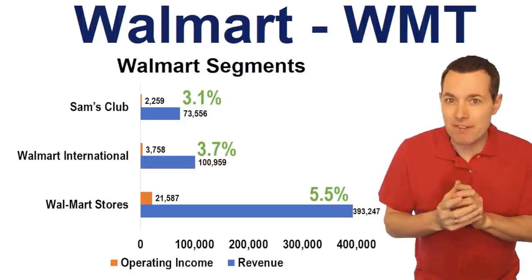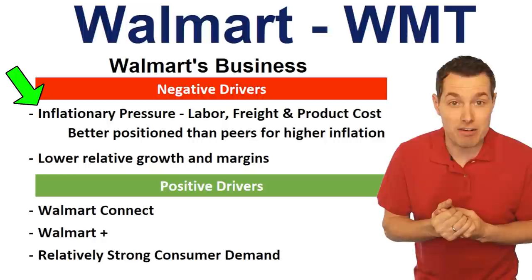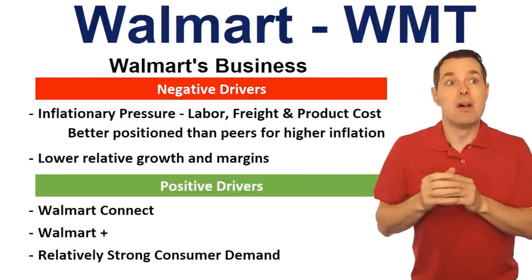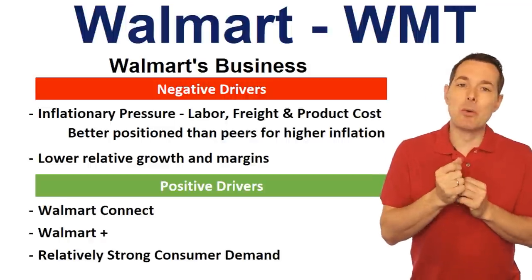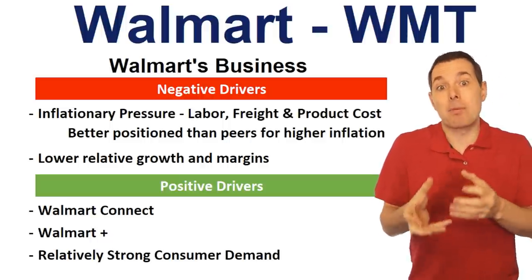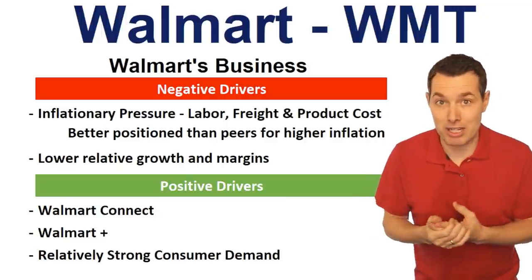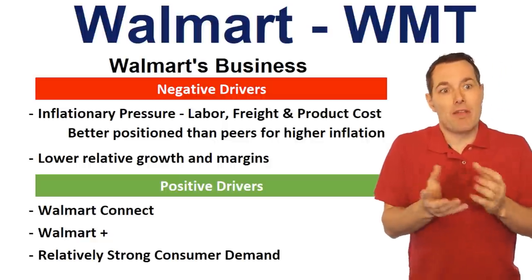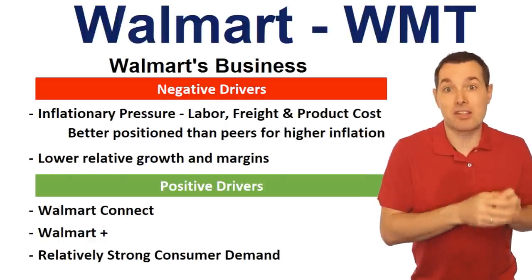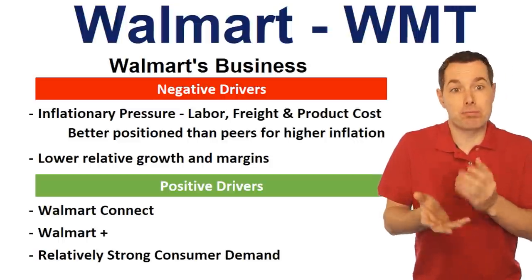Let's jump to some recent business developments. The first one is inflationary pressure, which is a negative driver for Walmart and most businesses. However, I actually think Walmart is better positioned than many other companies to deal with it. There's inflationary pressure from labor, freight shipping, higher gas prices, and higher product costs. But because Walmart is so large and important to product creators, they're going to have a bit more leverage than many other companies.